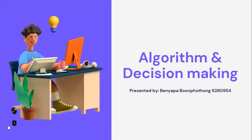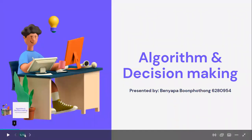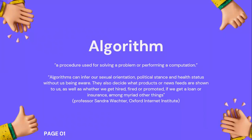But what exactly are they, and how do they affect our decision making? First, in general, algorithms are defined as a procedure used for solving a problem or performing computations. We could also say that it is a set of instructions for solving a problem or accomplishing a task. One common example would be that an algorithm is like a recipe, which consists of specific instructions for preparing a meal.